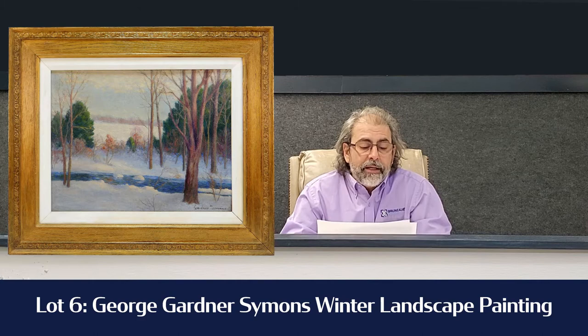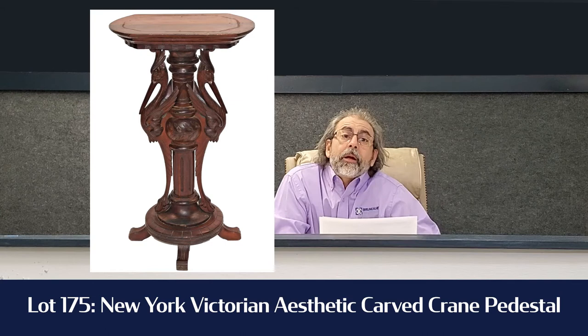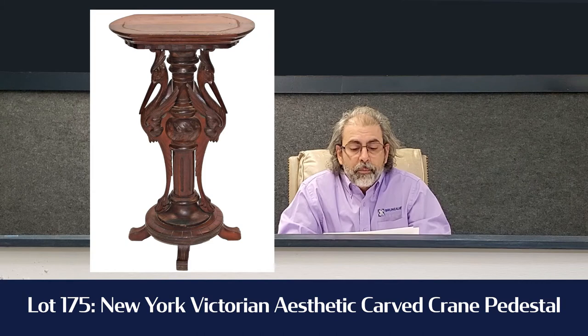Lot number 175 is one of the prettiest pieces in the sale. It's a Victorian aesthetic pedestal with a pair of cranes on each side. Beautiful walnut, New York style, estimated $1,500 to $2,500. We'll see where that goes — it's a wonderful piece, about 36 and a half inches tall.